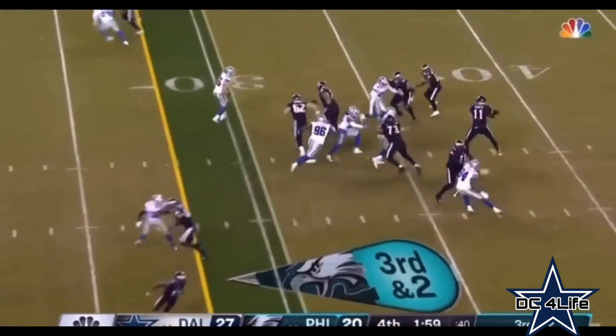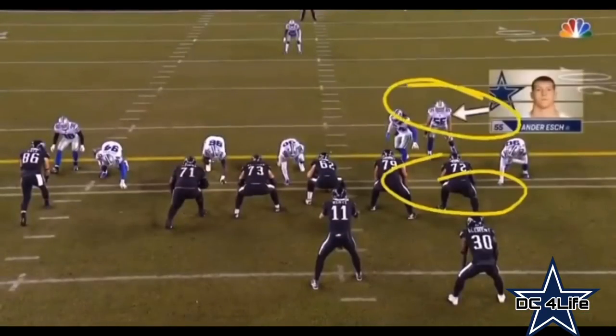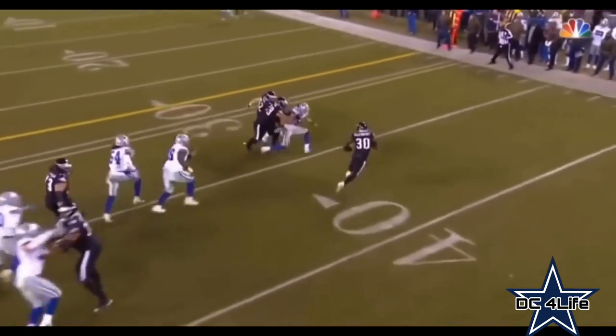Big third down play coming up here. The blitz is on. The pass is caught on the outside, and a great tackle is made on Clement by Vander Esch. What a play by the rookie. There's going to be two blockers out here on this — that's incredible. This is the play of the game right here. This saves the game for the Dallas Cowboys if they win it.